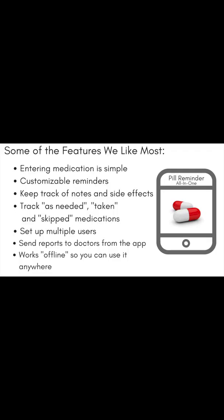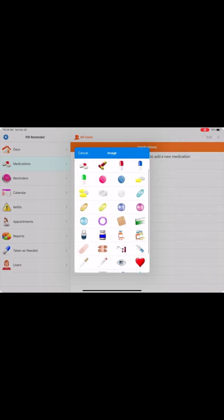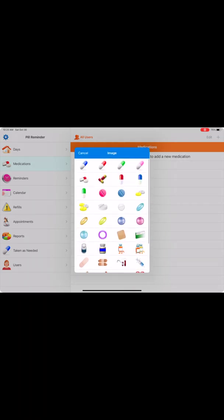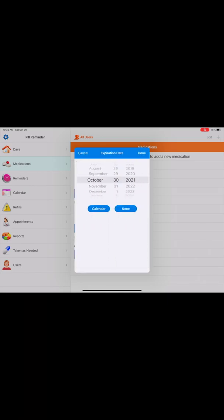Here are some of the favorite features of this app. Entering medications is simple. In the medication tab of the left side navigation panel, click on the plus sign in the right corner and you can either add the medication name manually with its associated dosage, or you can search the US FDA database to auto-populate the names of medications and dosages.